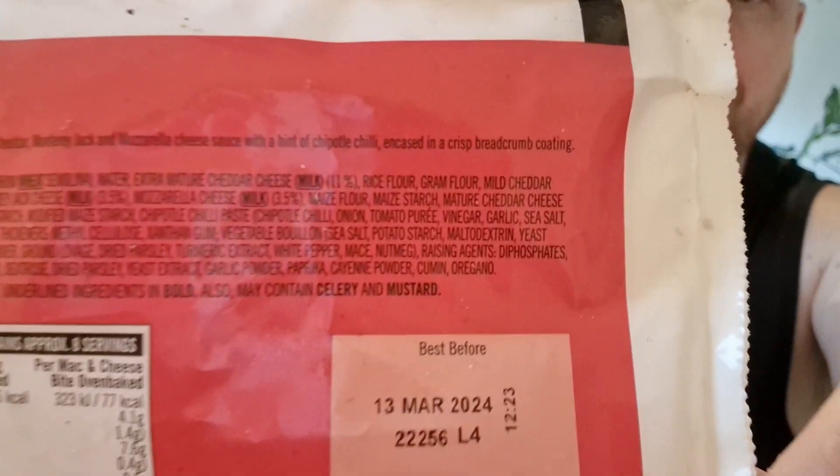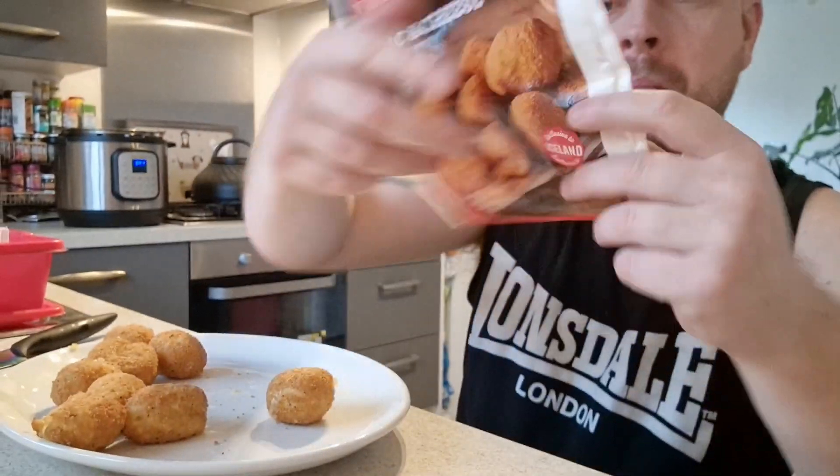I am impressed with them. It says there — I don't know if you can see it — but it says mac and cheese bites: macaroni pasta in cheddar and Montreal Jack and mozzarella cheese sauce with a hint of chipotle chili. That is what the kick is! Absolutely gorgeous — it's not a strong kick at all, it's just a tiny little kick that gives it that flavor.